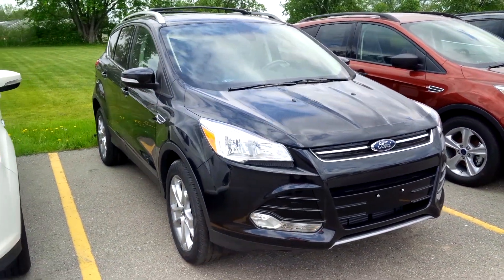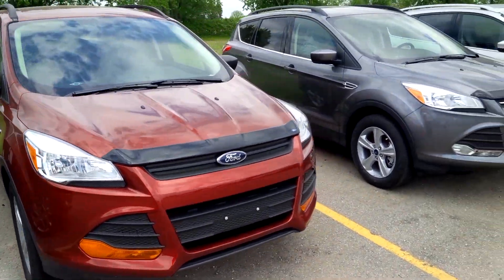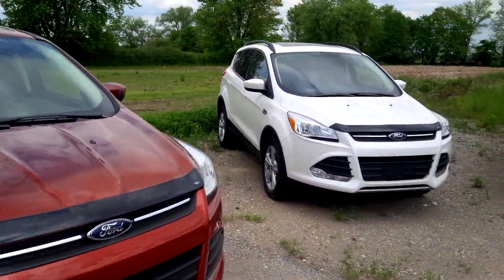Hey, it's John Bolt, your car guy from Northway Ford. A lot of folks like to ask us what colors are available in the hottest car that Ford makes, which is the Ford Escape. Well, here we go.